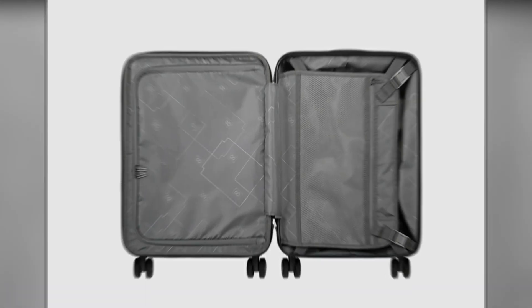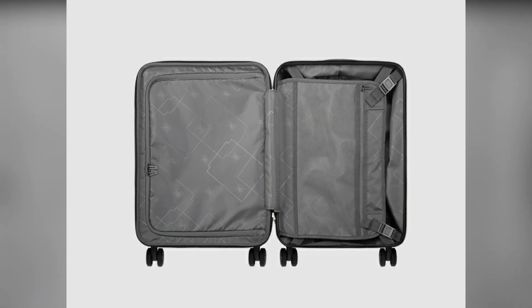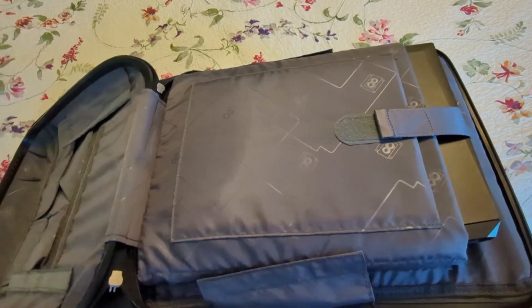Cons: it may be small for longer trips, weighs 9 lbs which might be heavy for some, and is pricier at $139.99 compared to other options.